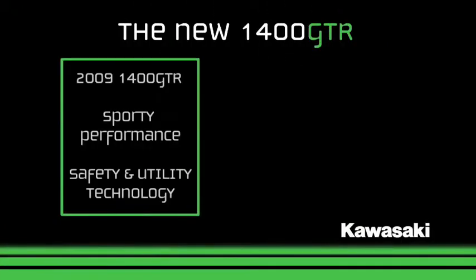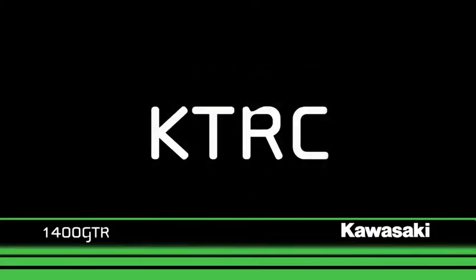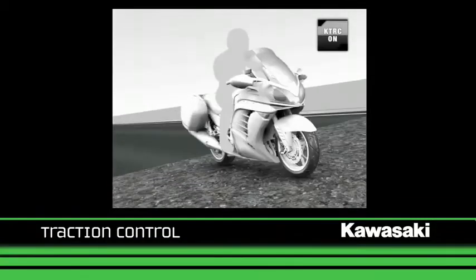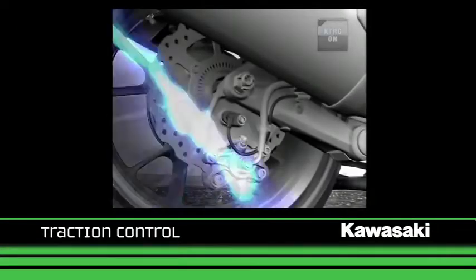Building on the performance of its predecessor, the 2010 1400 GTR incorporates new touring features and adds the latest rider support technology, delivering both impressive performance and comfortable long-distance touring potential. The 1400 GTR stands apart from its rivals. The motorcycle incorporates KTRC, which is Kawasaki's first traction control system. This rider aid ensures that the bike maximizes rear tire grip, even under the most difficult circumstances.